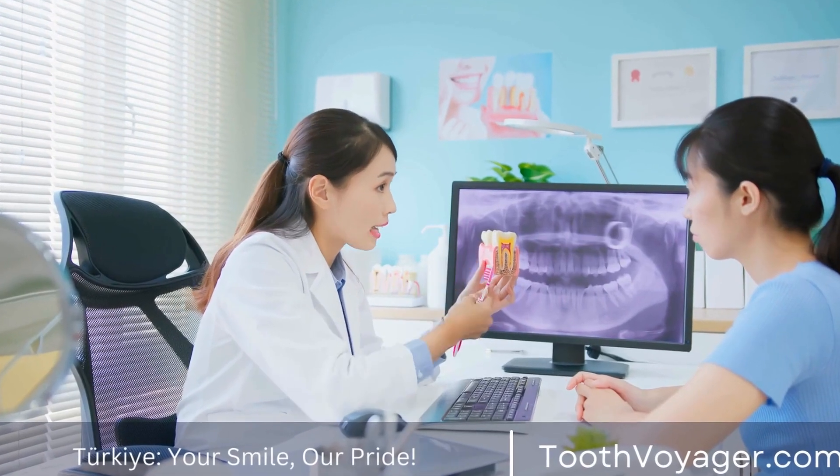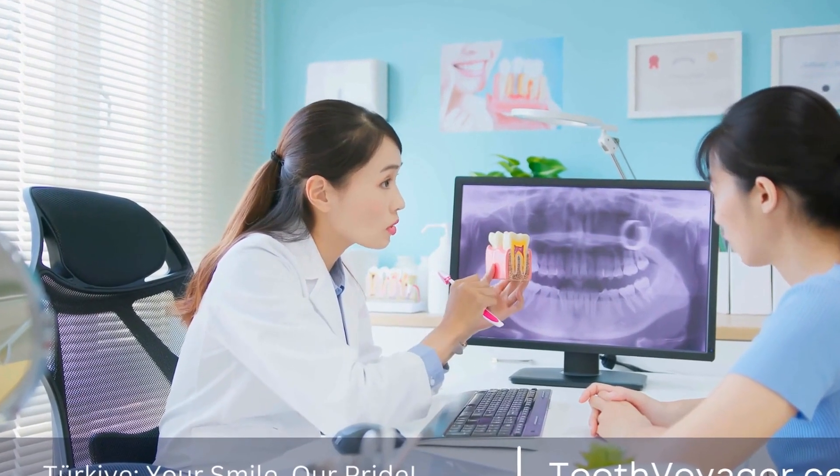They are typically used for fillings in the back teeth, where they can withstand the forces of chewing and grinding.